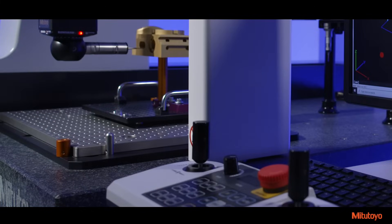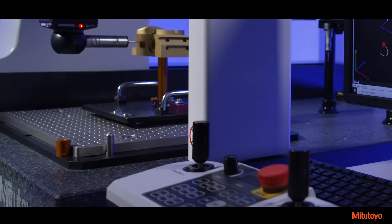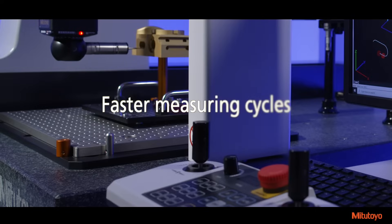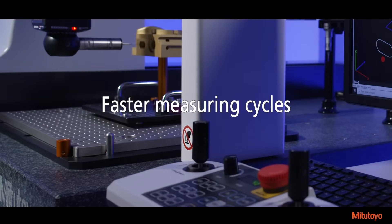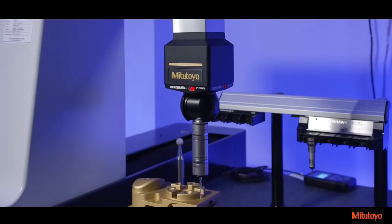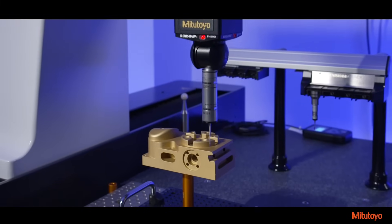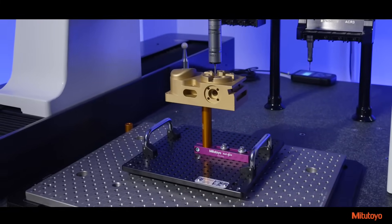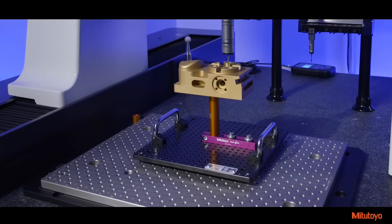Mitsutoyo's newly designed Absolute Digimatic Scale, or ABS, is incorporated into the Krista Apex-V and provides faster measuring cycles and measurement flexibility along with improved durability for harsh environments. The ABS scale technology eliminates the need for the CMM to start in the home position, greatly reducing startup time without impacting accuracy.